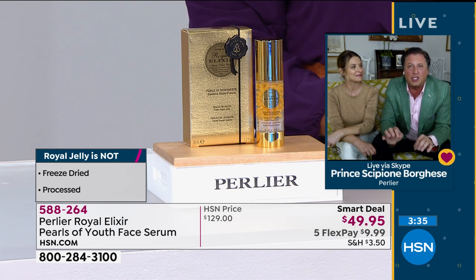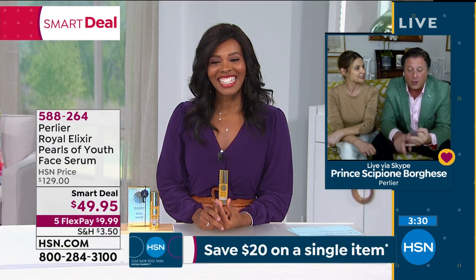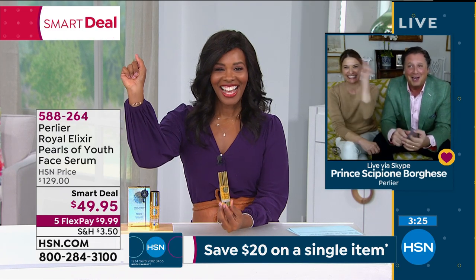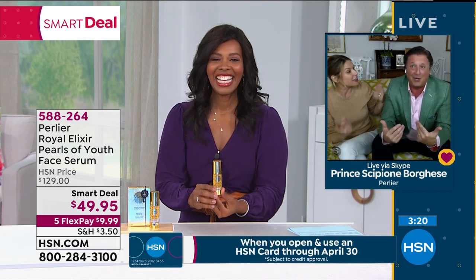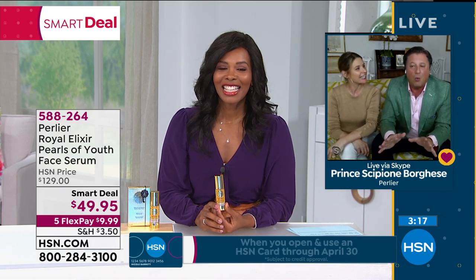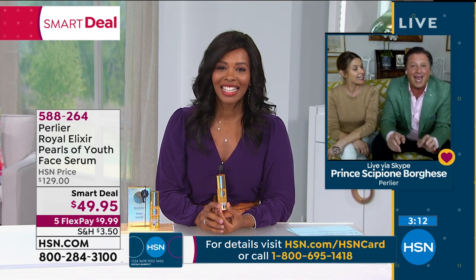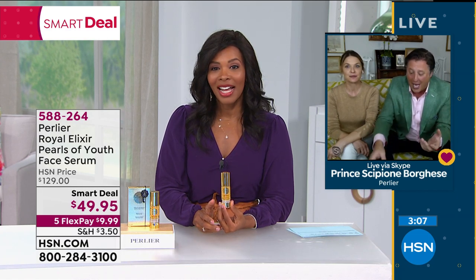Royal jelly changes the genetic function structure of a bee into a queen bee. She becomes bigger, larger, and the only bee to duplicate in the hive — the queen bee. Science cannot explain why this happens in nature. They can take you to the moon, to Mars, and maybe even further, but they cannot break down royal jelly. It can't even be synthesized and made in a lab. It is that powerful, and you can actually eat royal jelly right from the hive to sustain life. It's considered a whole food.